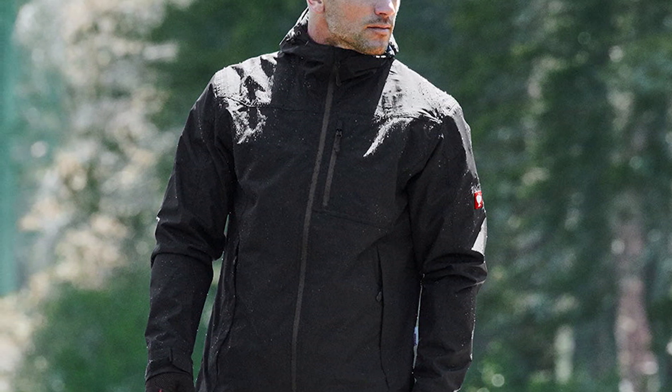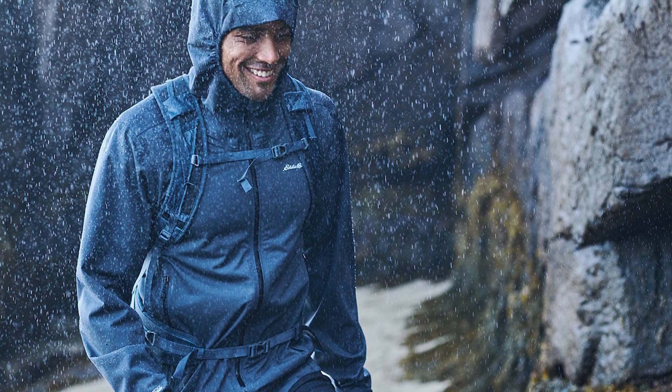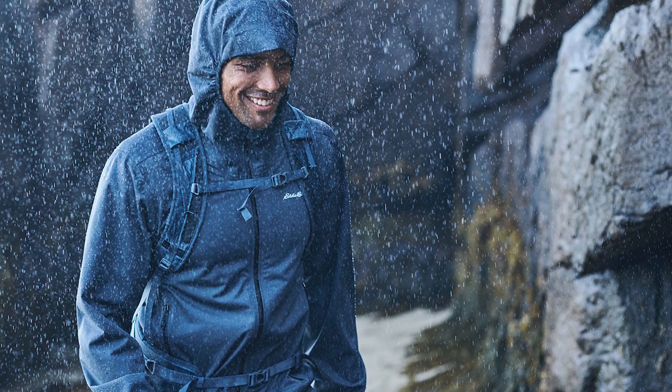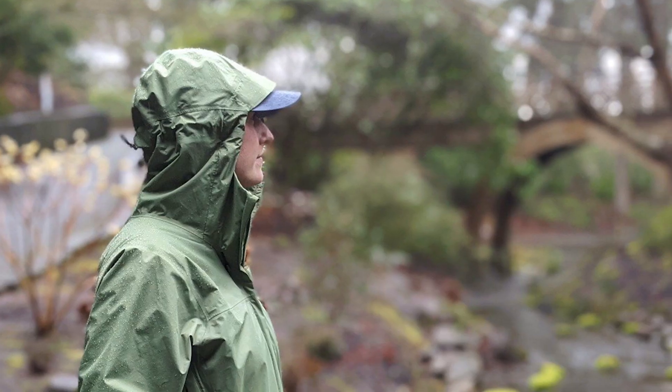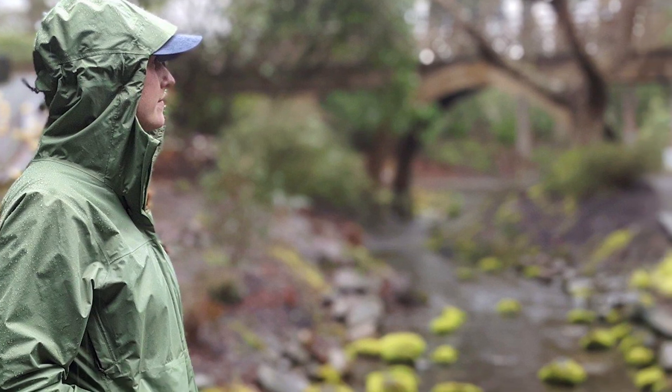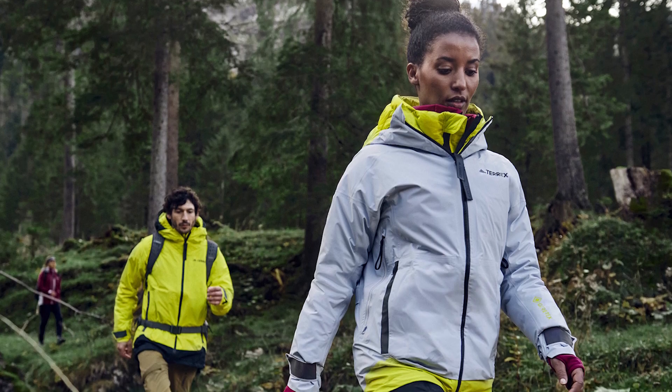Rain jackets come in different sizes and offer a good fit. Most jackets are available in small, medium, large, and extra-large sizes — they are not one size fits all like ponchos. Your rain jacket is designed to fit your body, and wearing a well-fitting piece of clothing improves both comfort and looks.